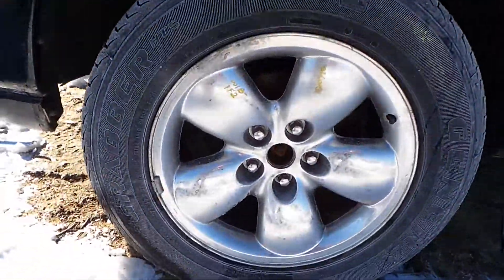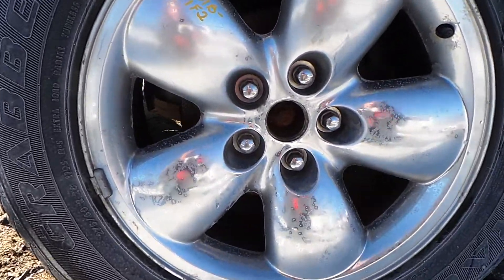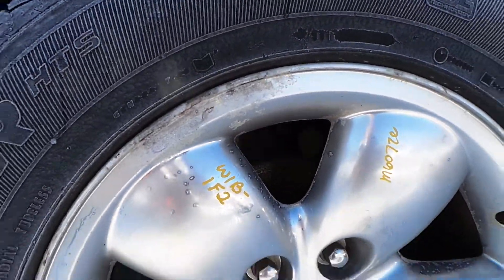We have a B-minus aluminum wheel. It's in good condition for the year — a little bit of scuffs on it, but it is in good condition.